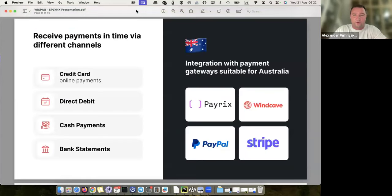An important reason why we're quite successful in Australia and New Zealand is that we support local payment gateways. We have Payrix and Windcave. Payrix is designed for Australia with low fees for direct debits and credit card processing compared to Stripe and international companies. All our Australian customers use Payrix, but we also support PayPal and Stripe internationally. The advantage of Payrix is that it's less expensive compared to those international options.